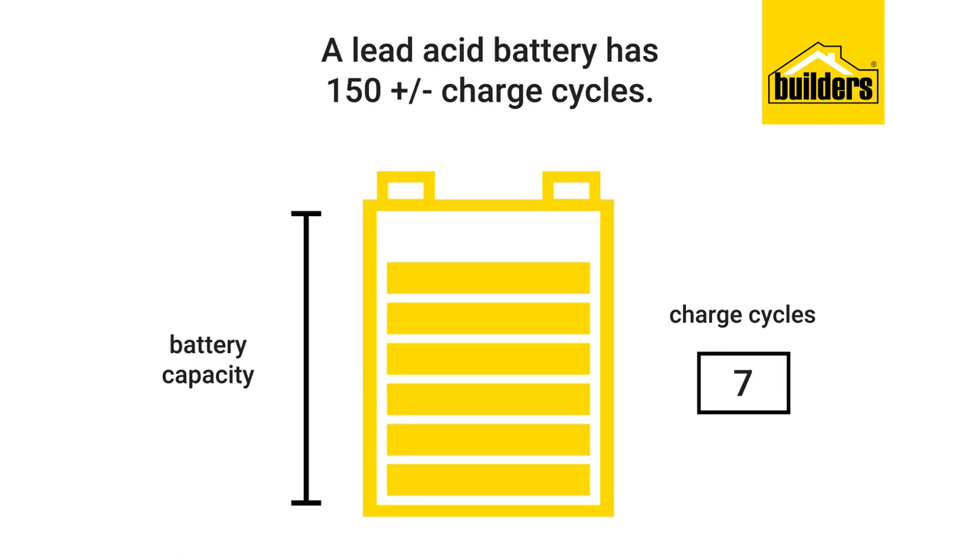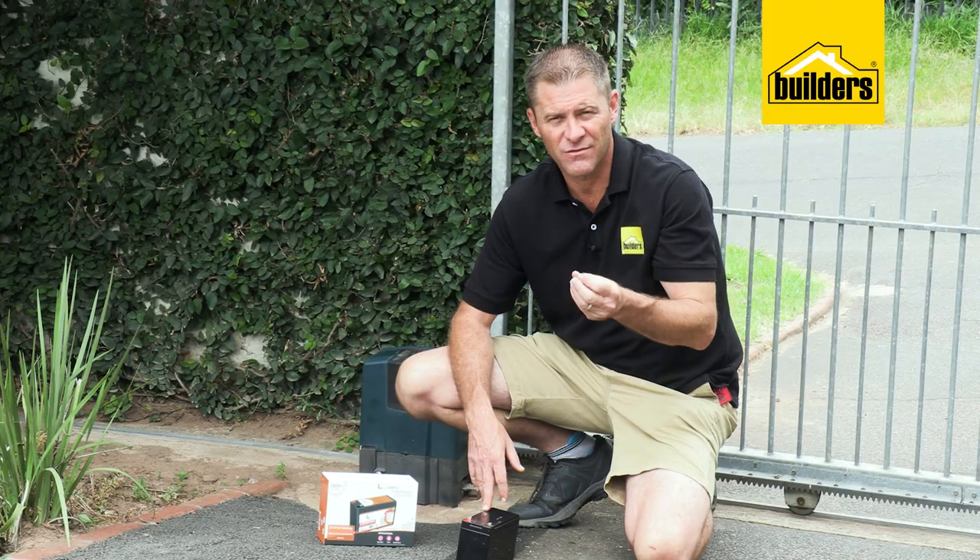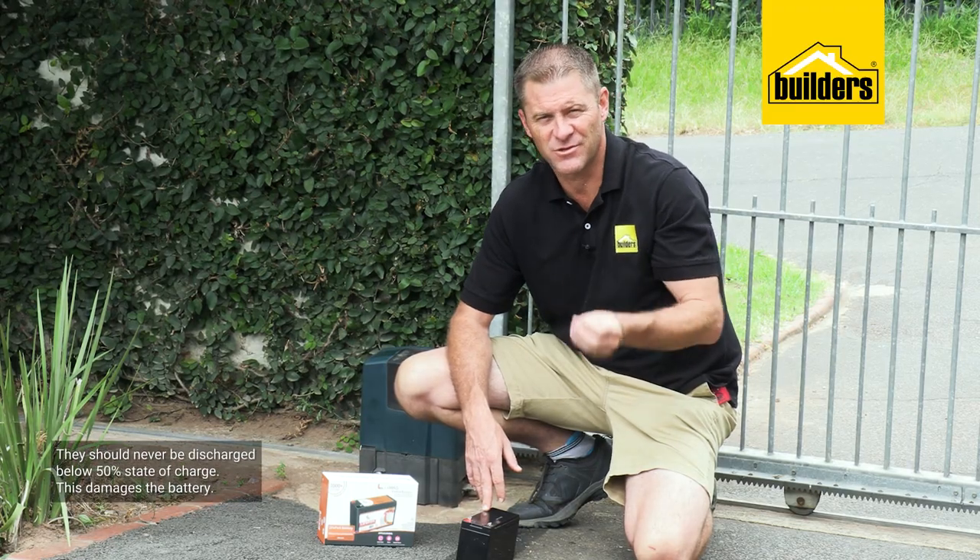From this point onwards the battery will last less and less. Lead-acid batteries, depending on the depth of discharge, can also need up to 12 hours to fully charge, meaning often they're not charged properly before the next load shedding, which compounds the problem further.